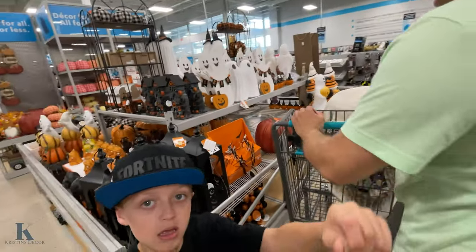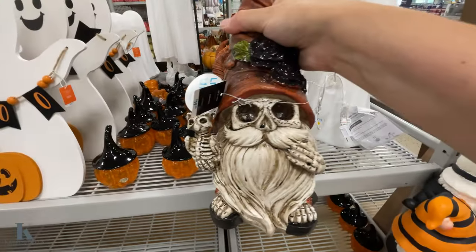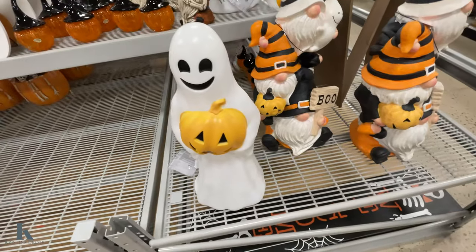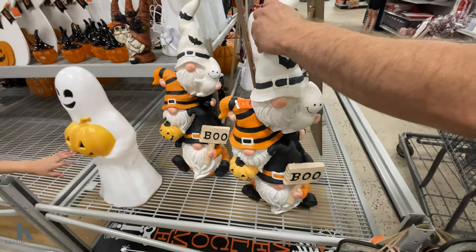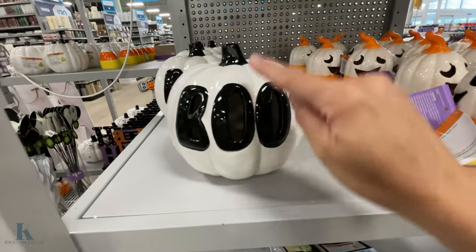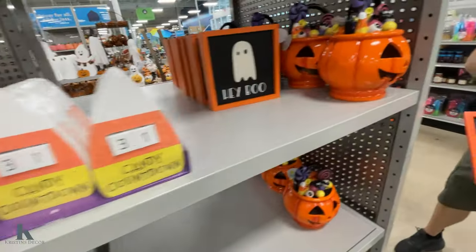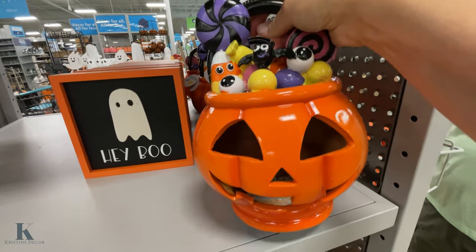Don't take us Halloween shopping because we just don't know how to act! Here's the little guy I told you about — how cute is he? We got the Boo sign. Then this one you plug in. They got the little gnomes — those are $70. I found these little light-up guys, this is $12.99. Look at the little candy corn ghosts — these are $8.99, they're so cute! I love this — it's really fun and it's $20, pretty heavy.